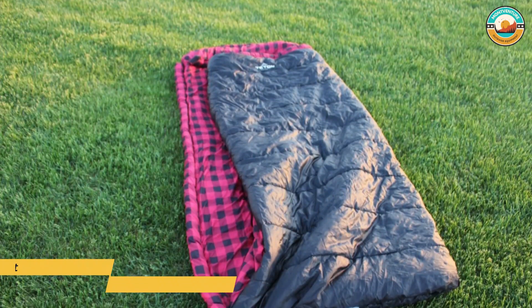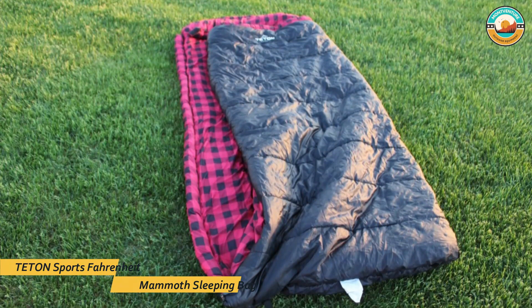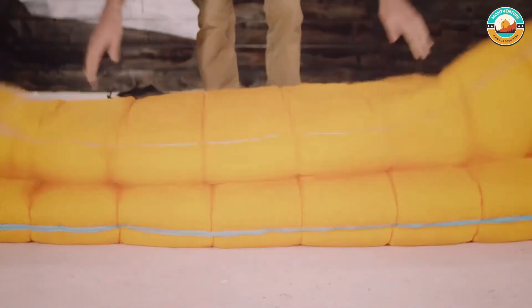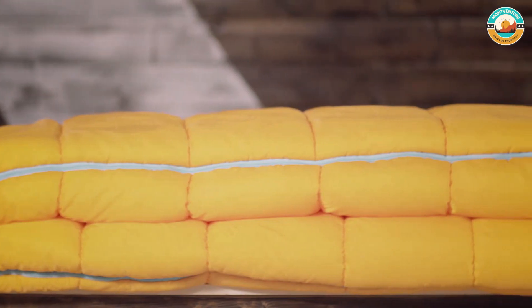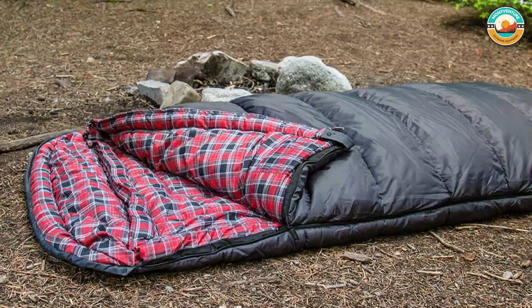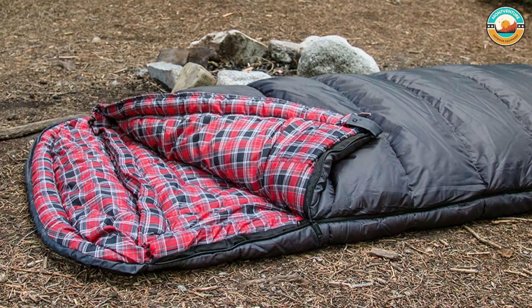Number 2: Teton Sports Fahrenheit Mammoth Sleeping Bag. The Teton Sports Fahrenheit Mammoth Sleeping Bag comes with taffeta outer material and cotton lining for comfort and warmth. It quickly provides warmth in zero degrees Fahrenheit to 20 degrees Fahrenheit temperatures. Anti-snag zippers and added padding around the shoulders keep it leak-free.